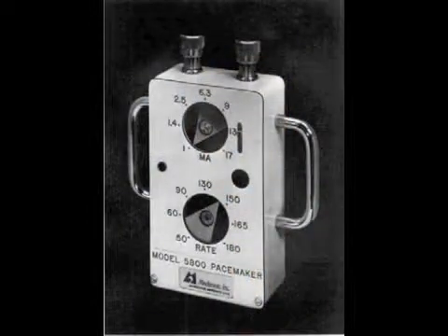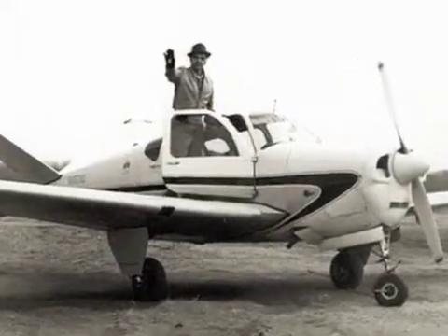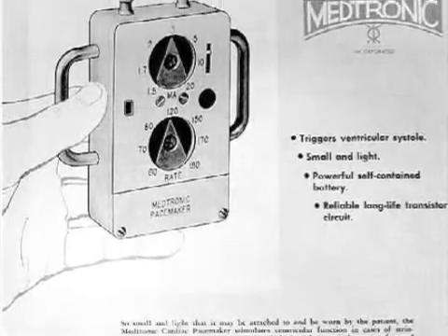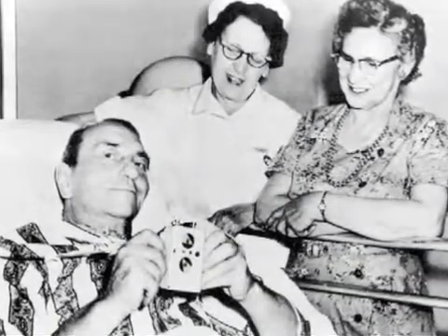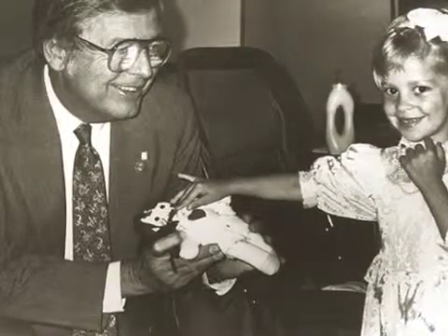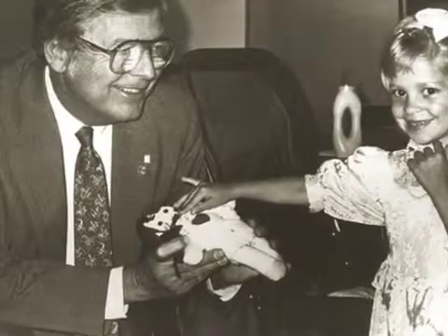When Bakken saw his pacemaker being used on that young boy, it changed his life. He felt empowered being able to save the child's life. Bakken was asked to make more of the legendary pacemakers, not just for Lillehei but for hospitals around the country. His invention saved the lives of blue babies and many other children, and was also used in adults. The device put the large, painful pacemakers completely out of use, allowing for a safer, more flexible, and enjoyable recovery. Earl Bakken's pacemaker also served as a template for future invention in cardiac science, despite its simplicity.